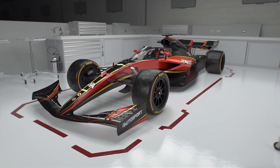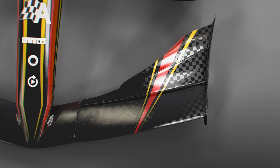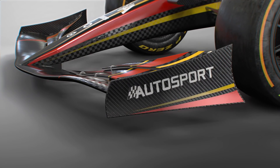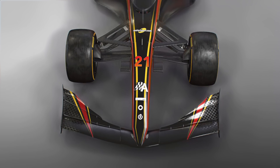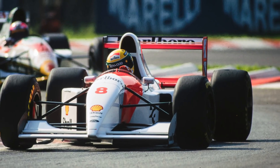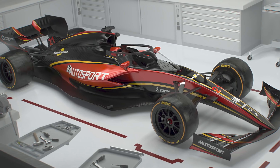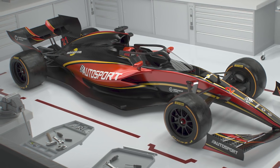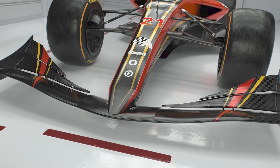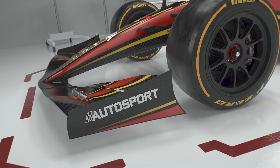Building on the work done for 2019 to simplify the front wings, we've gone a step further. We've locked off the maximum number of wing elements from 5 to 3, and insisted that the endplates have a reduced curvature. There's no footplates, or any of that nonsense. The nose makes full contact with the centre of the front wing mainplane, nodding to the noses of the 90s, before the raised mounting pylons became more popular. The slant of the endplates is a little bit inspired by the design seen in the 1980s, complementing the shape of the nose.